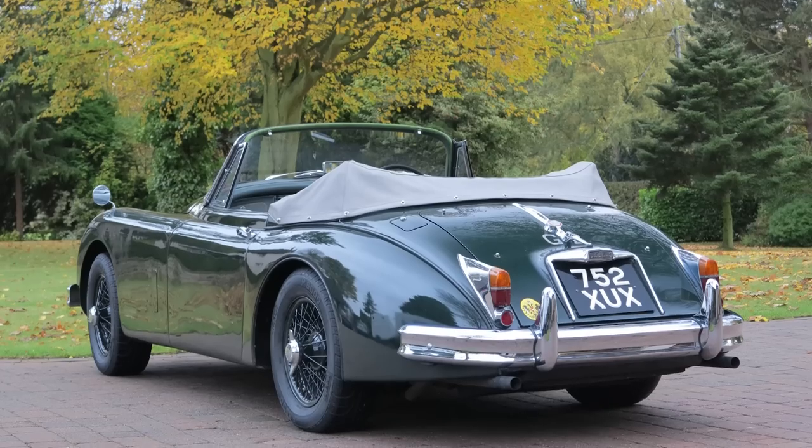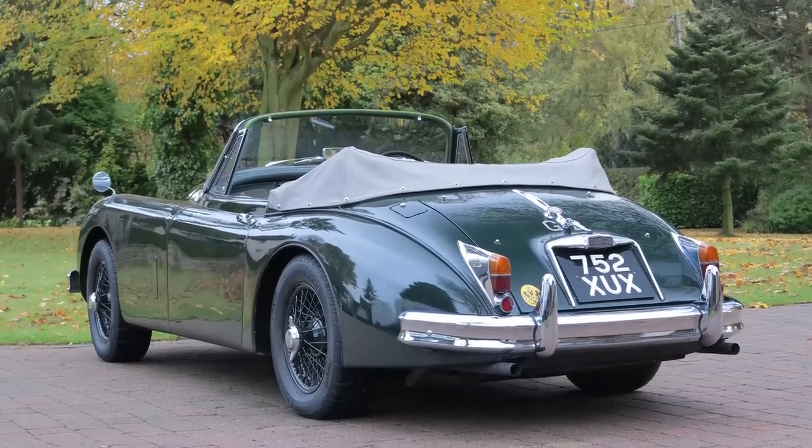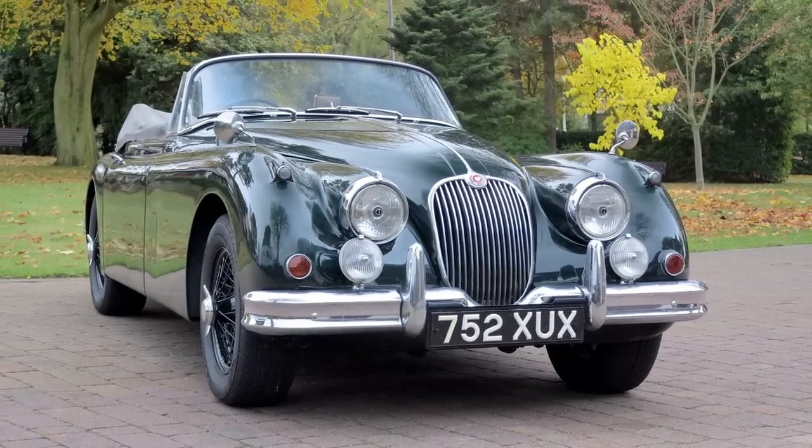Thereafter we have a Jaguar XK150S 3.8 drophead. The 1950s were the golden era of Jaguar sports car racing — they won Le Mans five times — and in 1959 this was the very fastest Jaguar you could buy.